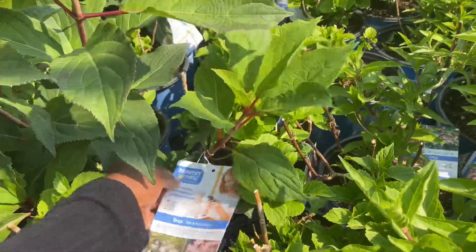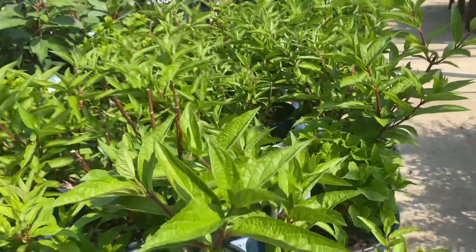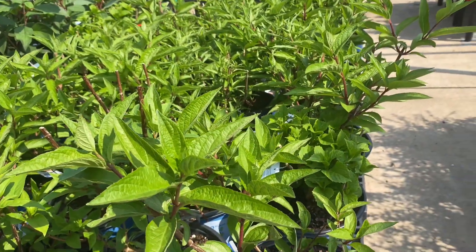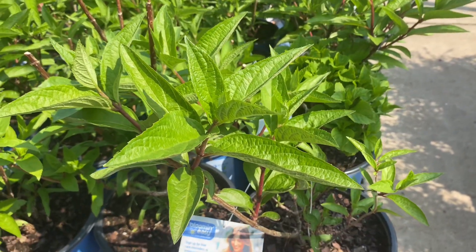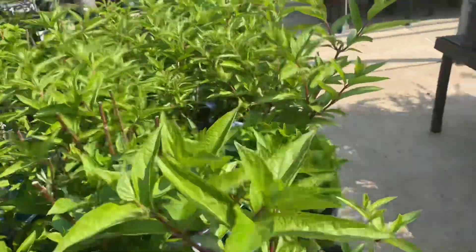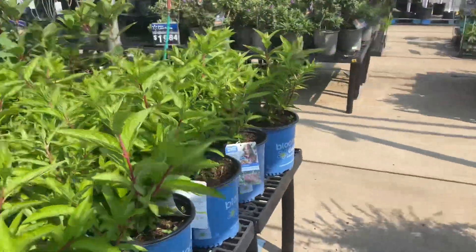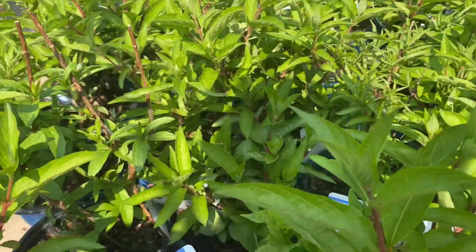I'm obsessed with panicle hydrangeas — can't get enough. I got two Candelabra hydrangeas here at Walmart last year on clearance for seven dollars, but these are not marked down yet — it was towards the end of the season. I can't wait to see those bloom this year.